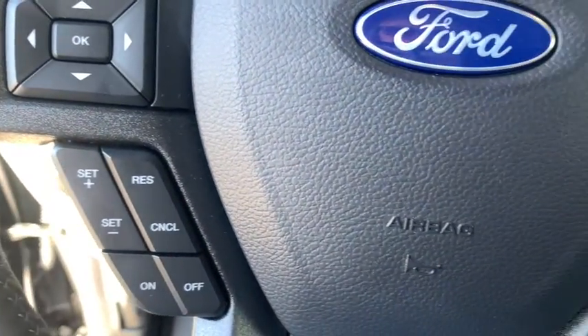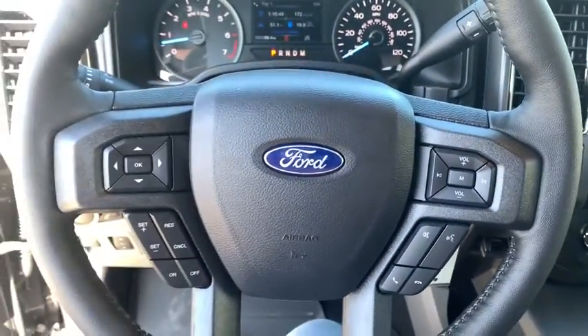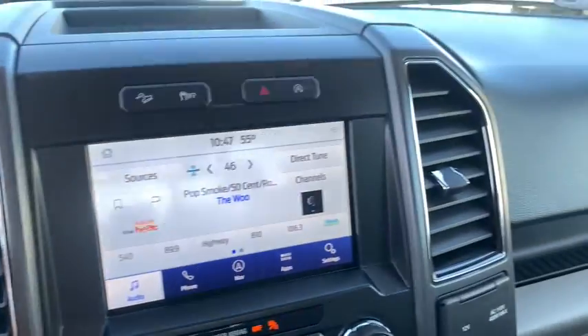Electronic stability control, security system, compass, rear window defroster, tachometer, panic alarm, remote keyless entry, brake assist, tilt steering wheel, driver vanity mirror, passenger vanity mirror.